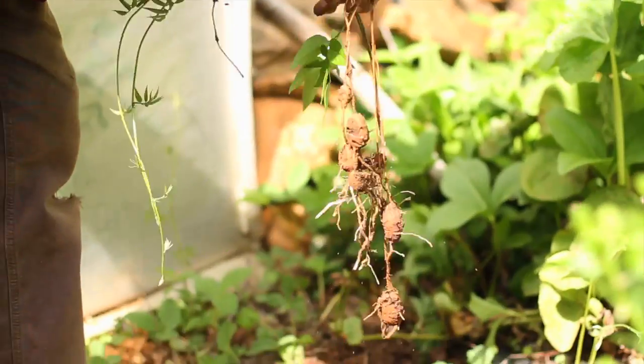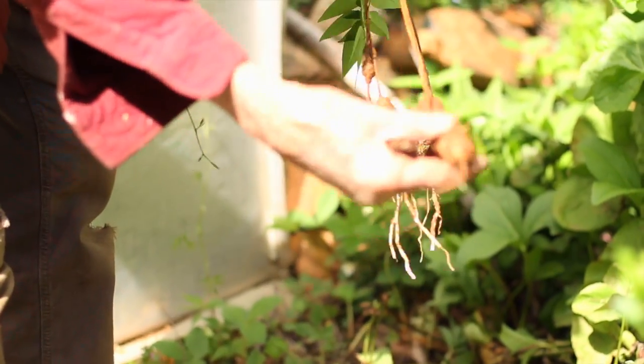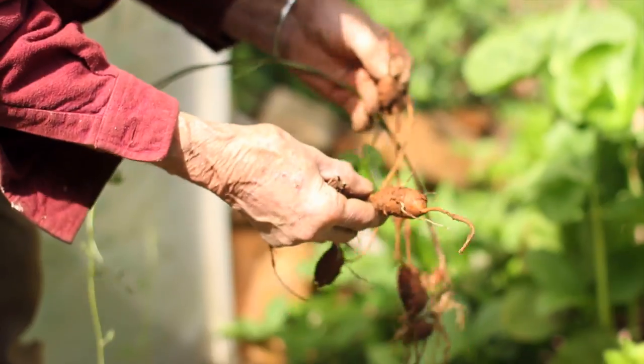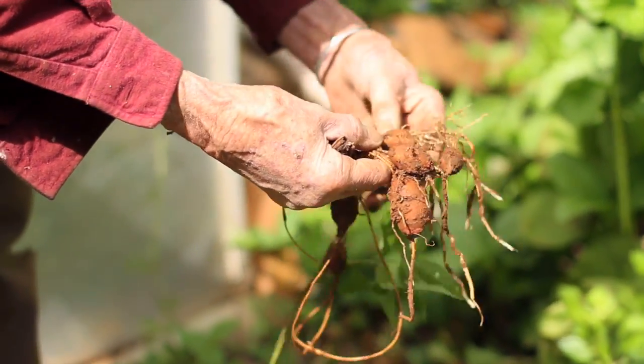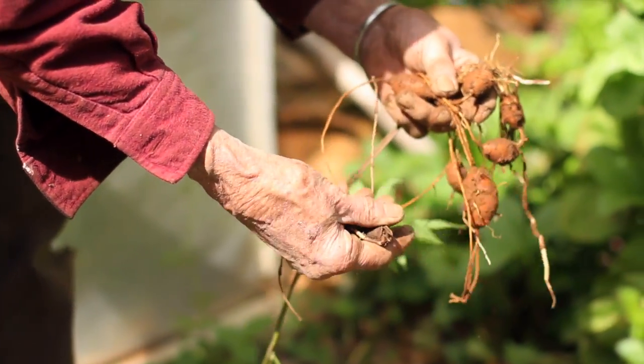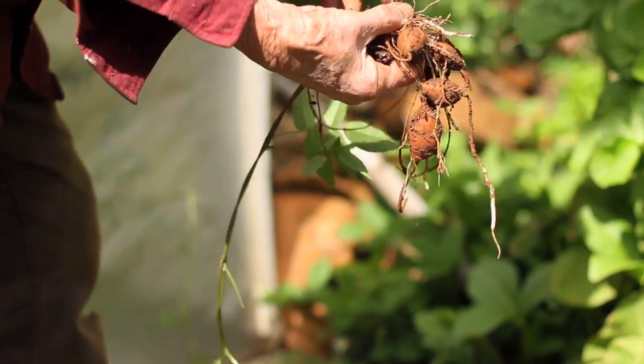They can get bigger than this — they like a wetter place — but that's pretty good size for what I usually find in this garden. In certain wetland situations they can get considerably bigger.